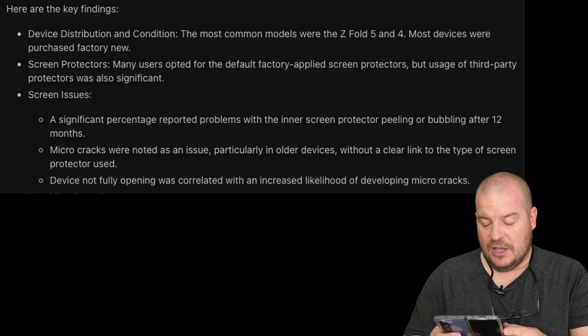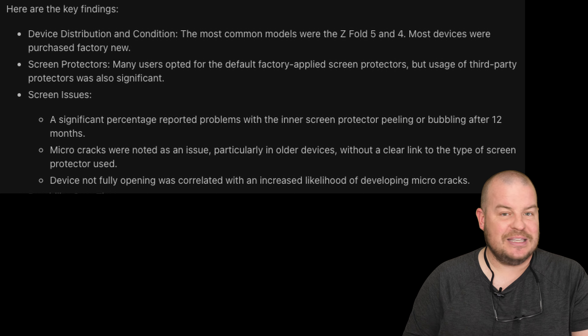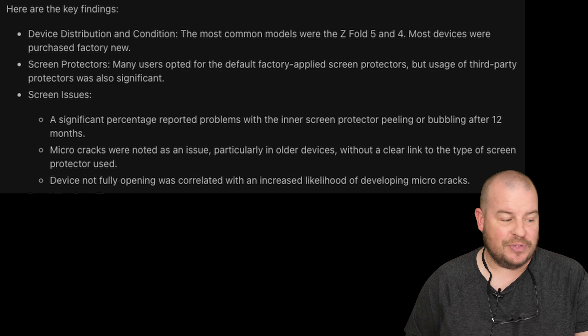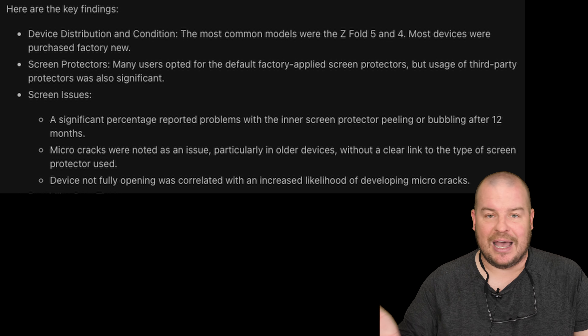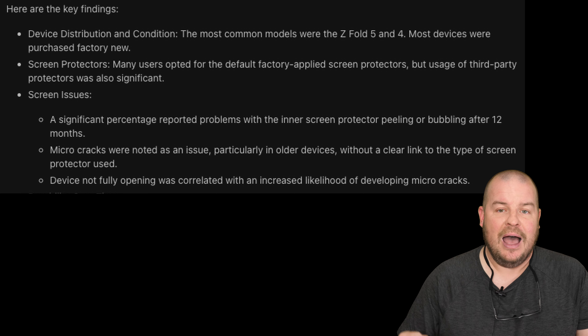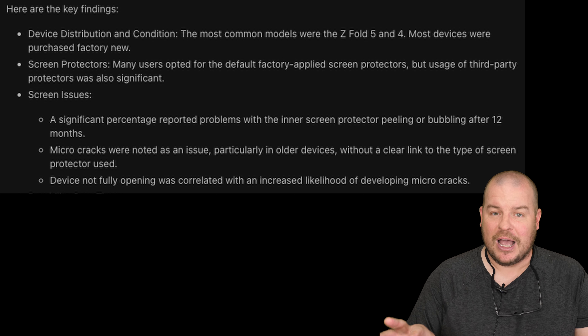On screen issues, a significant percentage reported problems with the inner screen protector peeling or bubbling after 12 months. I've heard a lot of that from people throughout the years — it looks like a scratch, a nick, a dent, or the screen protector peeling off at the edge. Doesn't surprise me.